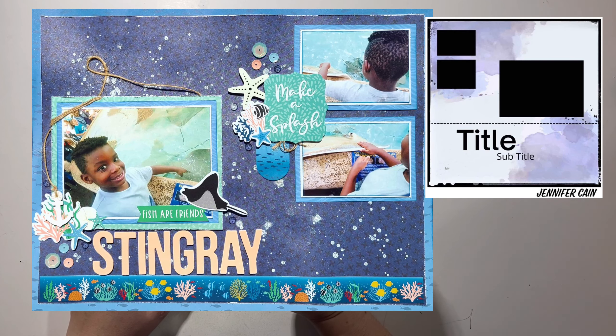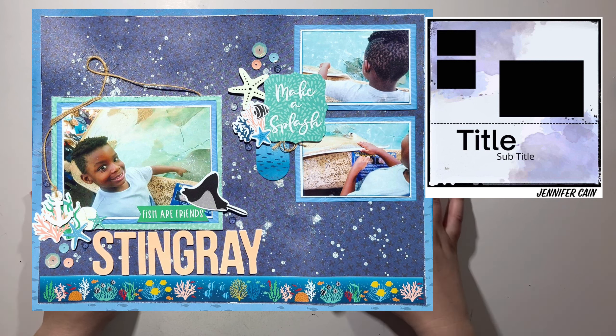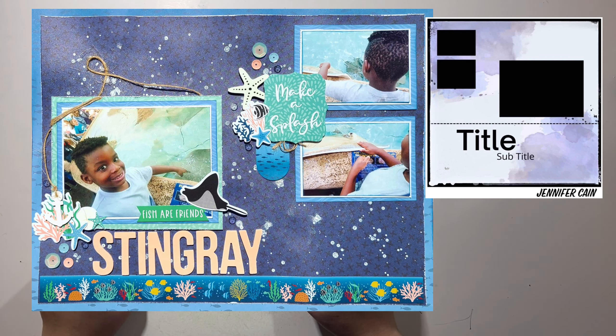We're going to start with Jennifer. Jen is an 8.5 by 11 scrapbooker but horizontal — she makes some of the most amazing layouts. They are always so stunning and this one is yet another example of her fantastic style. She's got these adorable photos of her son. Every time I see photos of him I just smile — he's so stinking adorable.